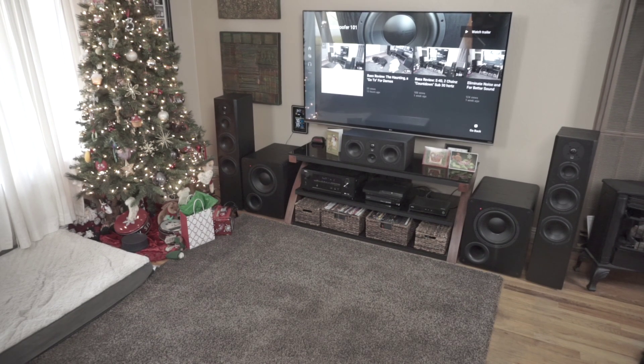Hey guys, I want to do a video on troubleshooting some issues that you might have with your subwoofers. And this one's pretty specific — it's the fact that your mains might be causing your bass issues.